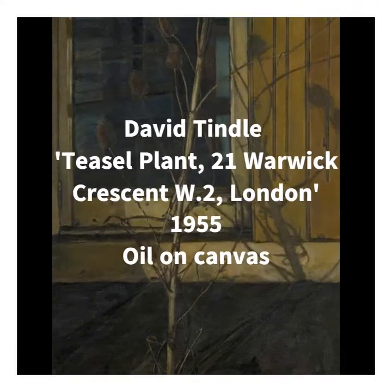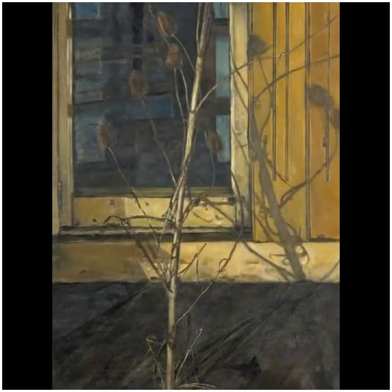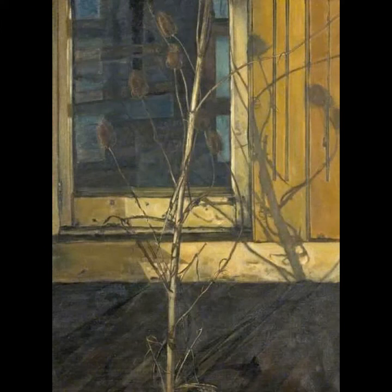Our next piece is David Tindall's Teasel Plant, 21 Warwick Crescent W2, London, from 1955. It was chosen by our museum assistant, Jo, and I want to kick this one off by reading out what she wrote about the piece, because it really sums up the work beautifully.